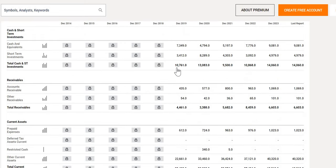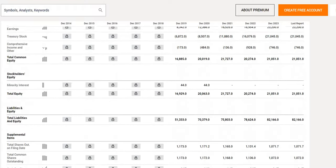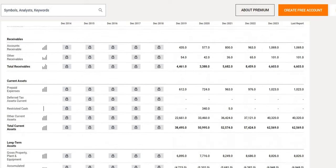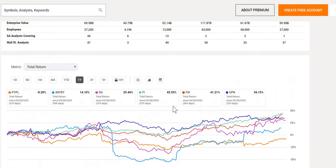Looking at total cash versus total debt: their cash and short-term investments has increased from around $11 billion in 2019 to $14 billion. Comparing that $14 billion in cash to their total debt, we see debt increase from around $5.5 billion to $11.8 billion — total debt has more than doubled to around $12 billion. However, their total cash is more than sufficient to pay all of that off, so no real red flag indicators there.